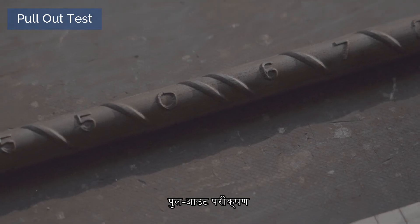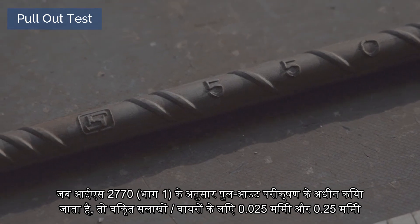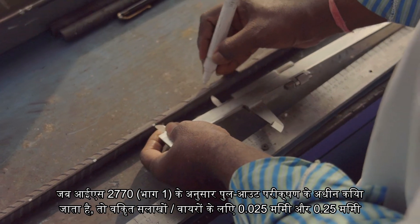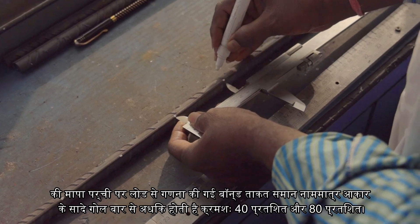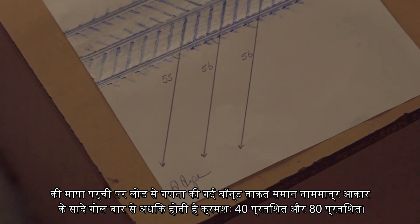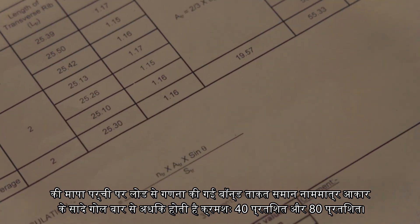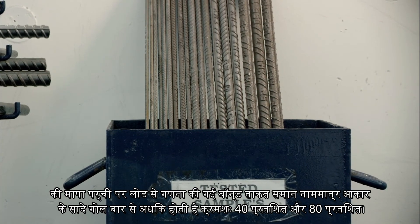Pull-out test: When subjected to pull-out testing in accordance with IS-2770 Part 1, the bond strength calculated from the load at a measured slip of 0.025 mm and 0.25 mm for deformed bars/wires exceeds that of a plain round bar of the same nominal size by 40% and 80% respectively.